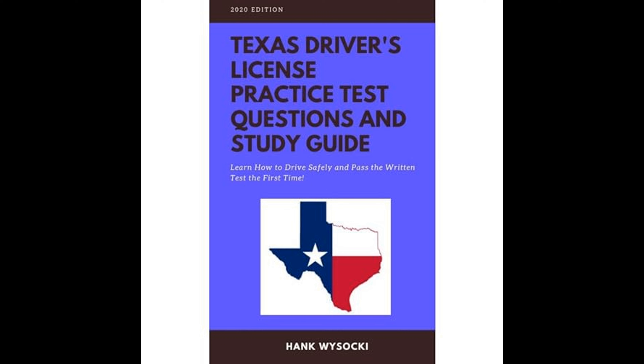Vehicle maintenance and readiness is also an area covered by the guide. Prospective drivers learn the importance of keeping their vehicles in good operating condition, checking components such as lights, brakes, and tires regularly. A well-maintained vehicle not only ensures the driver's safety, but also that of other road users.